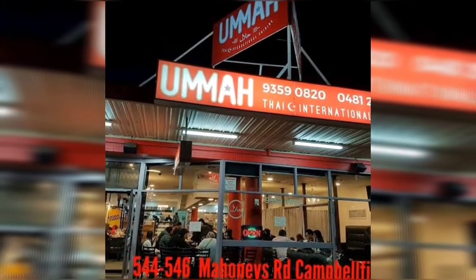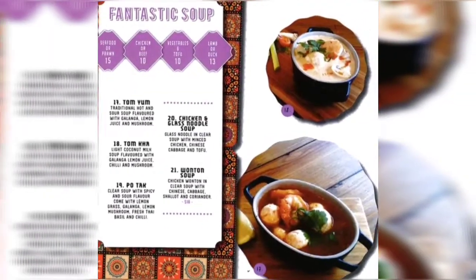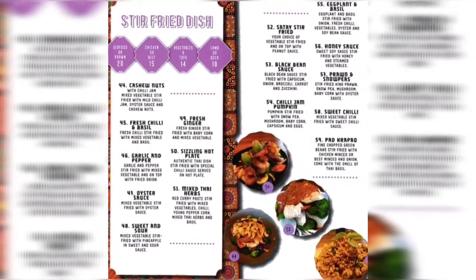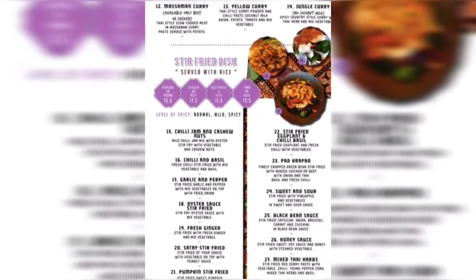Umay Thai is located at Mahanis Road, Campbellfield, just off Sydney Road. It has a wide range of Thai cuisine dishes at a reasonable price. Today we have ordered chili fried rice, chicken laksa, egg noodles and crispy chicken, and of course my favourite vegetable spring rolls.